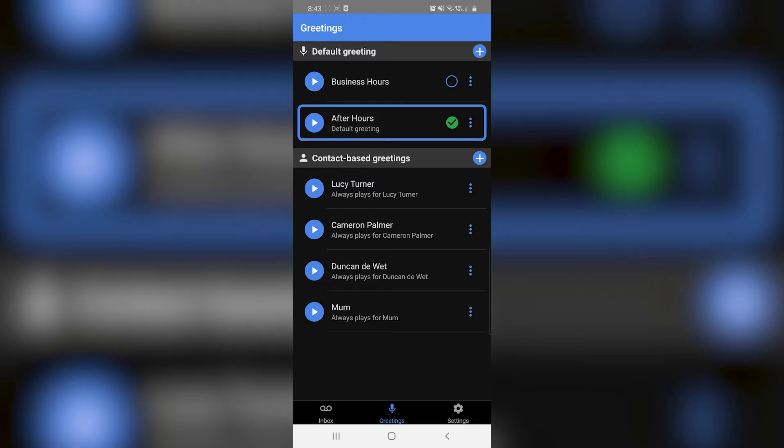The VXT Smart Voicemail platform also allows you to save multiple other voicemail greetings and swap between them with ease.